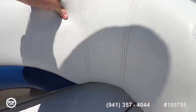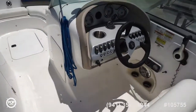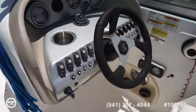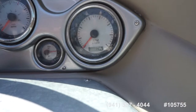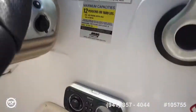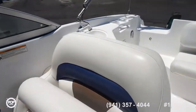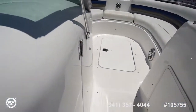Upholstery looks good overall, no damage or tears to note. Helm's laid out nicely. Captain's seat offers a thigh-rise bolster depending on if you want to stand or sit. You've got tilt steering, all your accessory switches right at the fingertips, clear gauges — the meter is showing 145.7 right now. Sony Marine grade stereo and a smooth throttle.